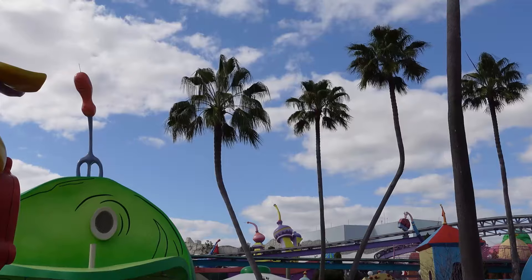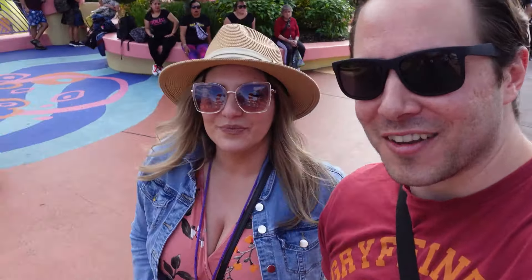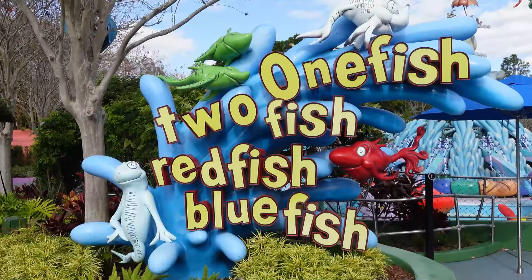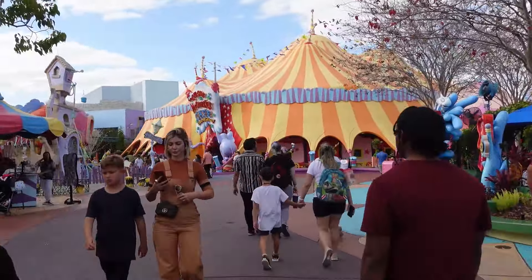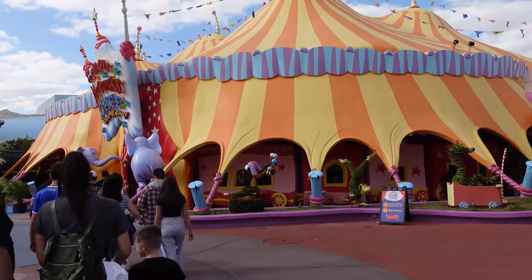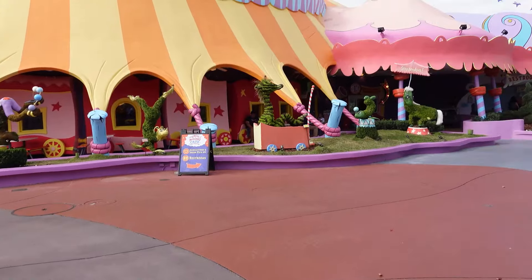You'll see Green Eggs and Ham over to your left. You're going to have to bear right, but it's a bit confusing because there are no straight lines here in Seuss Landing — just like in Dr. Seuss' books. Even the palm trees have been grown in a way where they're bent and twisted. You'll have to bear right and then loop around to your left. You'll see a giant tent right after you pass One Fish, Two Fish — and that is Circus McGurkus.